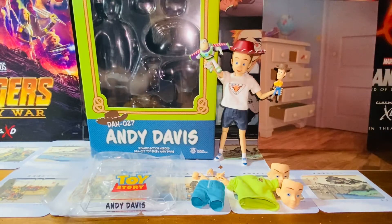Hello everybody, this is Kyoshi here. Welcome back to another video. In this video, I'll be reviewing the Beast Kingdom Dynamic Action Heroes D.A.H. 027 series, the Toy Story Andy Davis action figure. So without further ado, let's get started.